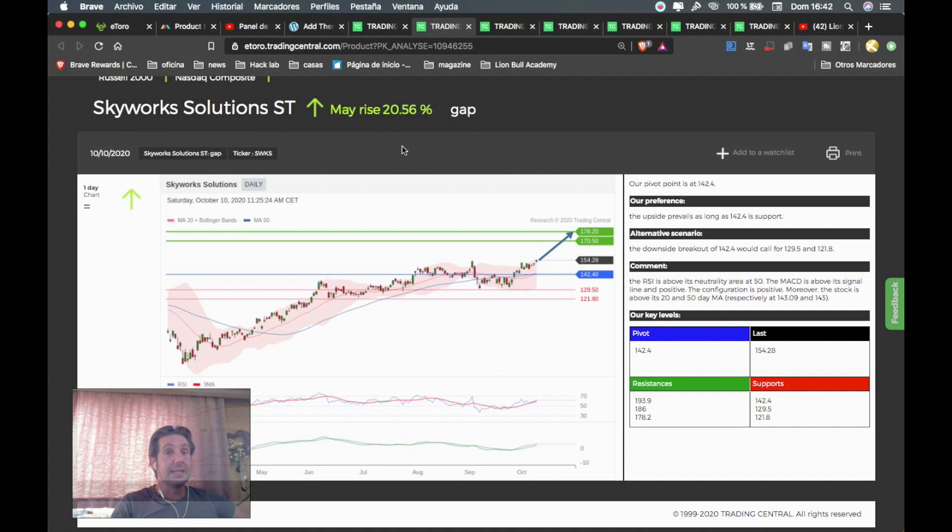Next is Skyworks Solutions, which can rise around 20.56%. Everything above the pivot point of 142.40 is a buy opportunity. The first target will be 170.50, the second target 178.20. The stop loss will be placed just below the pivot point of 142.40.